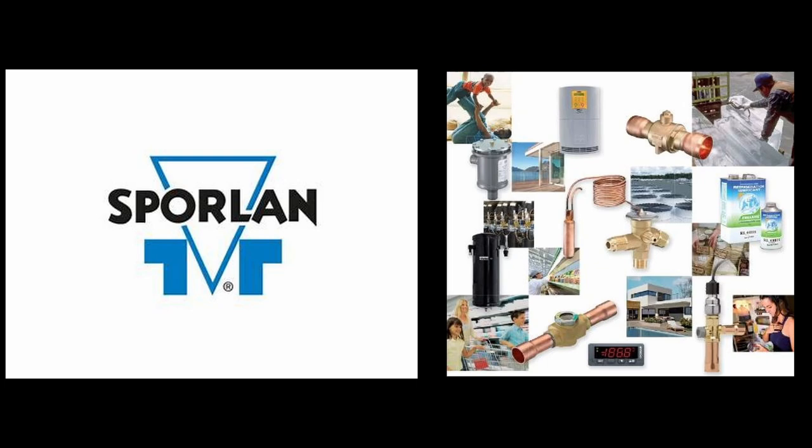The Sporlan division of Parker Hannifin Corporation is sponsoring this podcast. Sporlan is the leading manufacturer of HVACR components. Using quality materials and craftsmanship, Sporlan maintains a commitment to innovation, manufacturing excellence, service, and support since 1934. The company is known for its catch-all filter dryers, thermostatic expansion valves, solenoid valves, pressure regulating valves, suction filters, electric valves, controllers, supermarket monitoring solutions, chemicals, smart service tools, ZoomLock Max press-to-connect, and ZoomLock Push push-to-connect refrigerant fittings. Visit Sporlan.com to learn more.